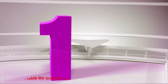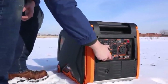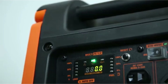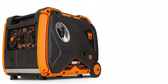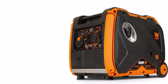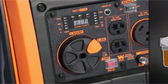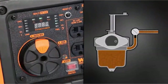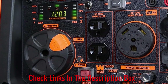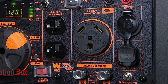Number 1: Wen Portable RV Inverter Generator. This portable RV inverter generator is one of our most potent options, with its 3,800 surge watt and 3,400 rated watt ratings. It should be able to power up all the devices on board your rig with clean and safe energy. Users will benefit from this product's clean power by preventing damage to their devices, such as tablets, smartphones, and other electronics. This feature will ensure both the generator and your connected appliances last a long time.